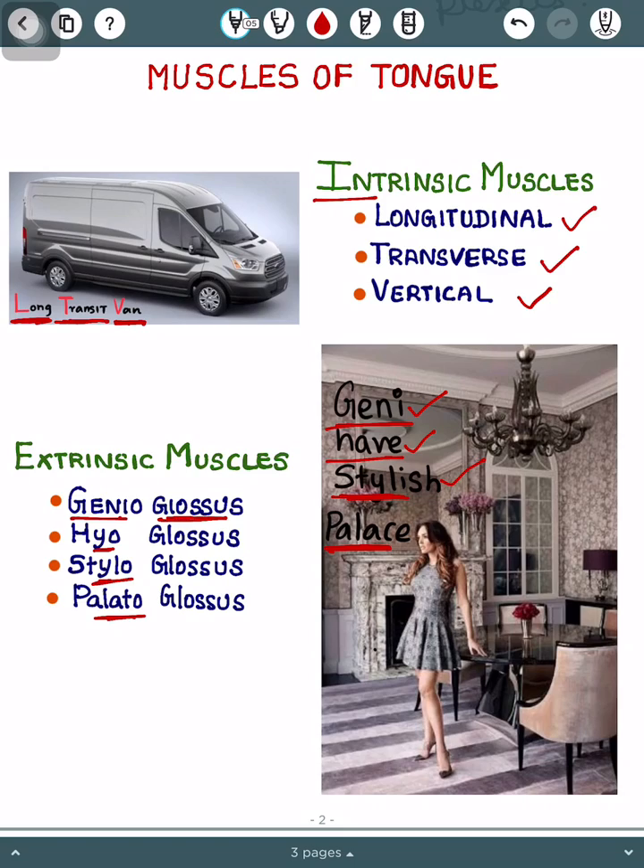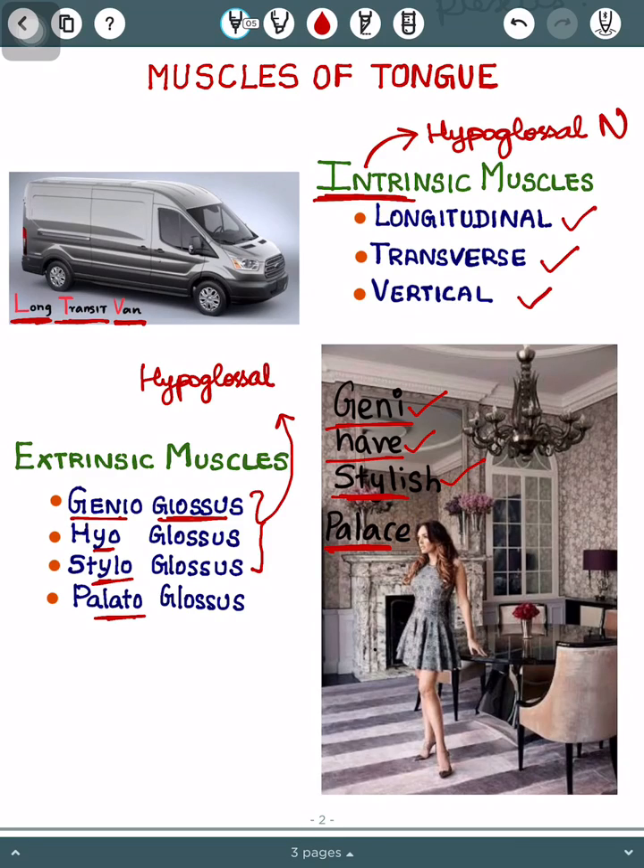Here, 'glossus' means tongue. The nerve supply for the intrinsic muscles is the hypoglossal nerve. For the extrinsic muscles, the first three muscles also have the hypoglossal nerve. The final one is an exception — it is supplied by the pharyngeal plexus.